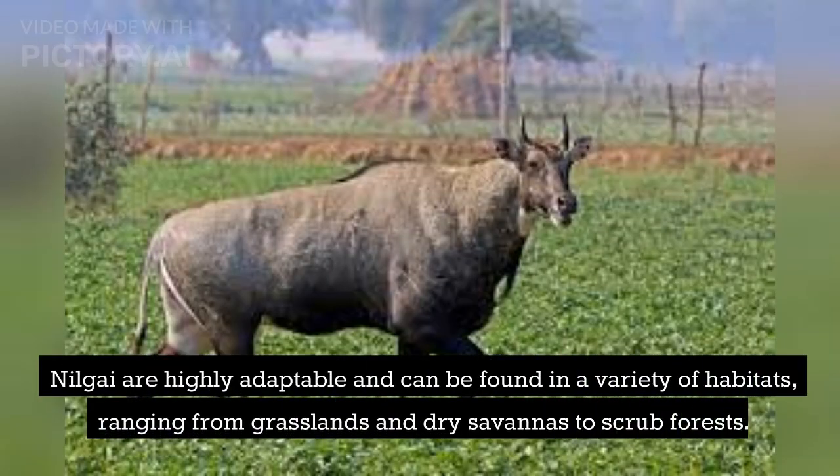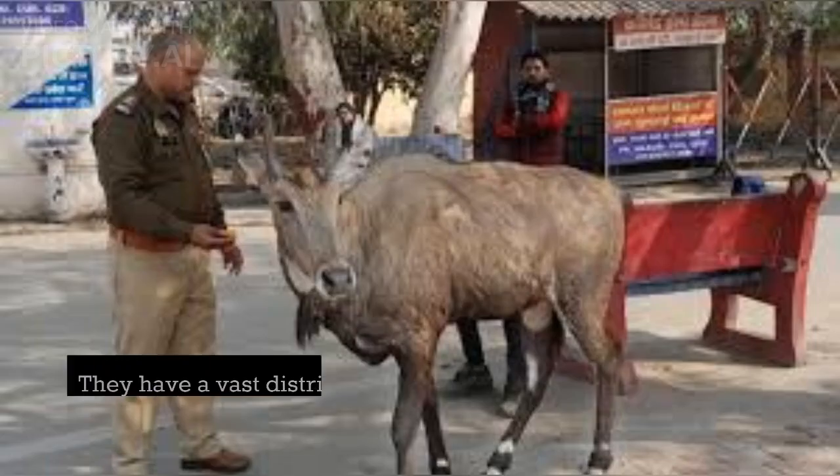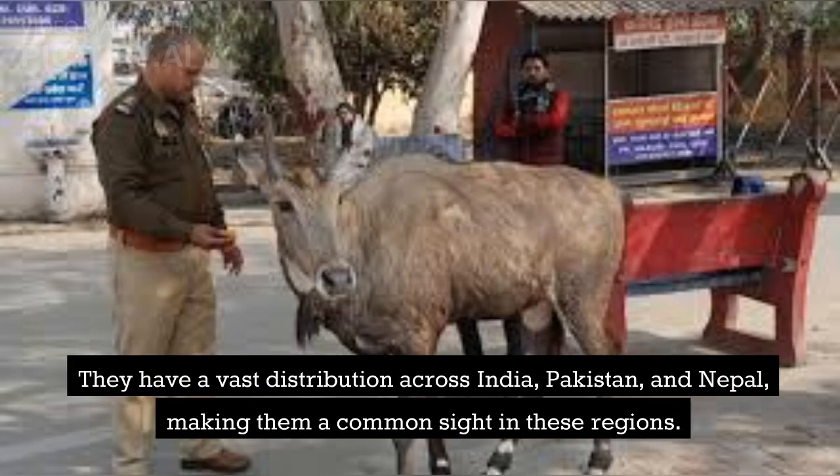Nilgai are highly adaptable and can be found in a variety of habitats, ranging from grasslands and dry savannas to scrub forests. They have a vast distribution across India, Pakistan, and Nepal, making them a common sight in these regions.